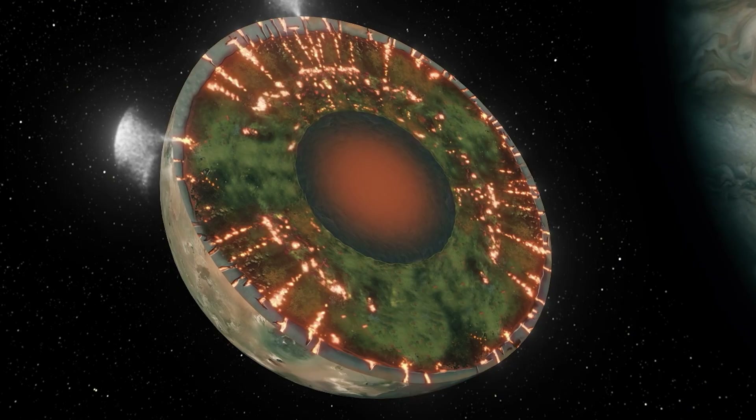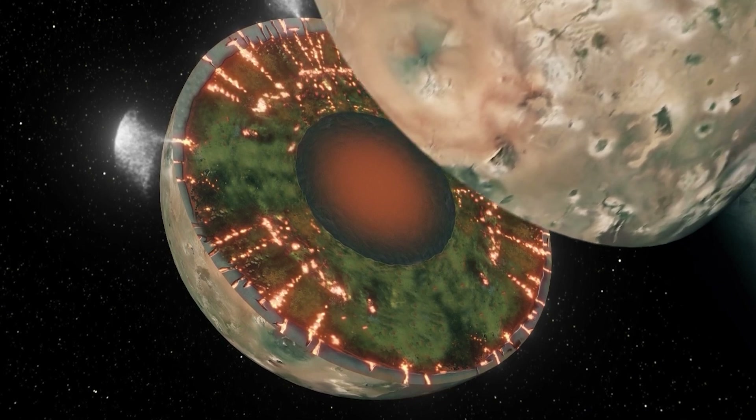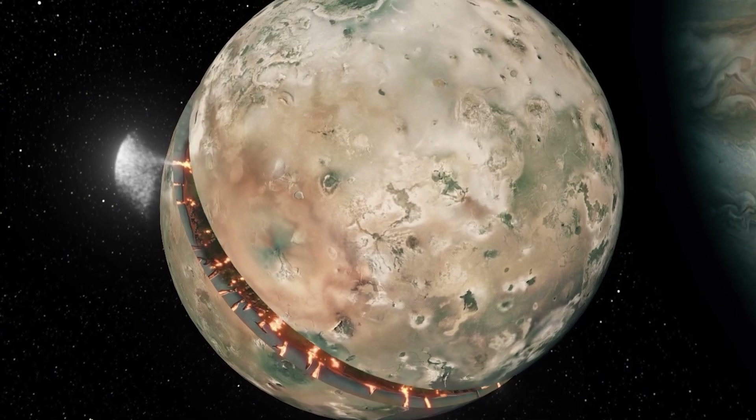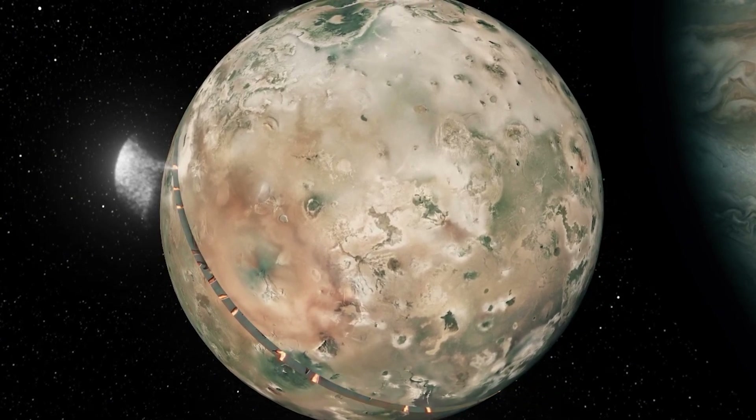While it doesn't prove the existence of a magma ocean beneath Io's crust, the distribution of these heat sources strongly supports that idea. If such an ocean exists, it could be the engine driving this world's relentless resurfacing.